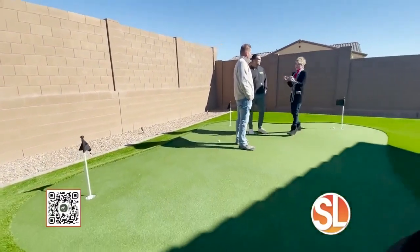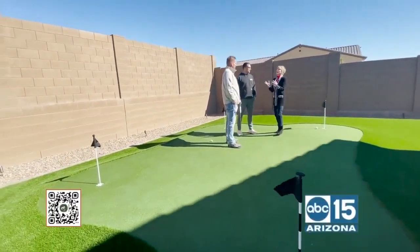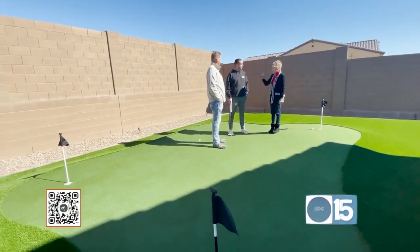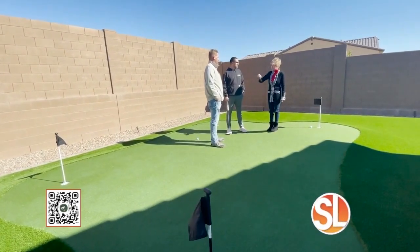You can make it as challenging or as just kid-friendly as you like. You can do anything. It's really up to our own imagination and yours.